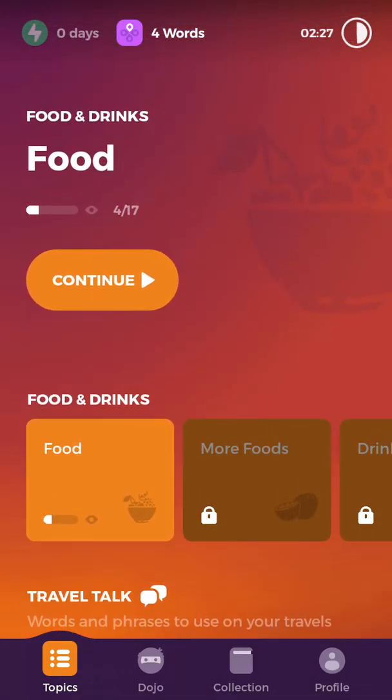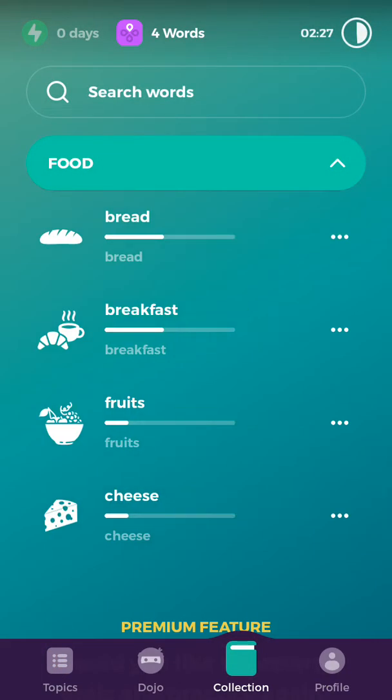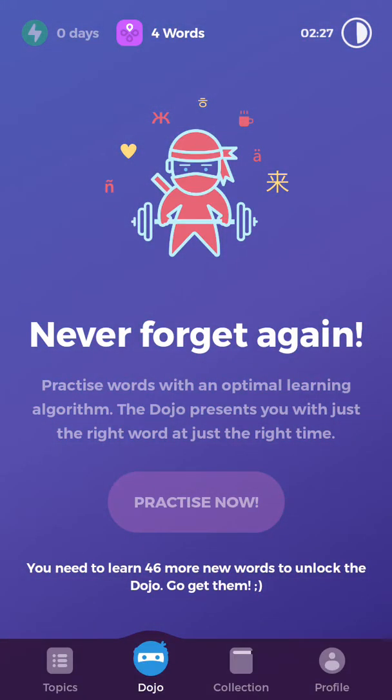Let me introduce you to the features. The first one is called Collection — the words that we already chose at the beginning of the session will automatically be saved here so we can learn about them again later. The next one is called Jojo Dojo, which enables us to review the words we struggled with the most. However, we have to learn a particular number of words to unlock this Dojo feature.